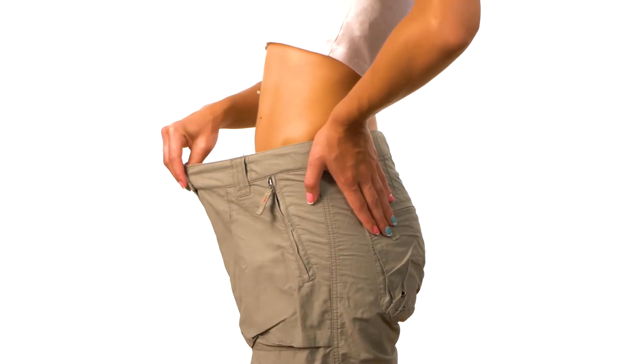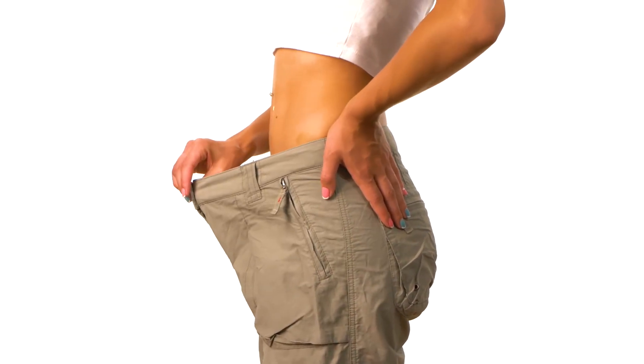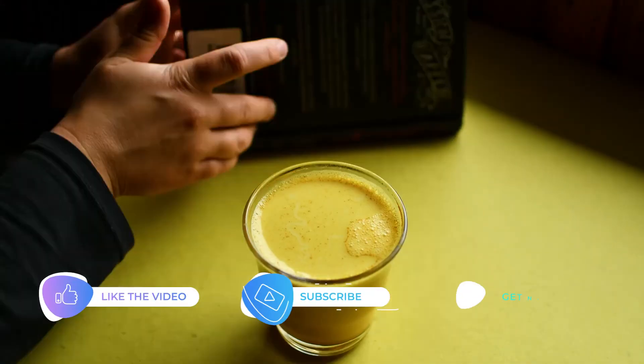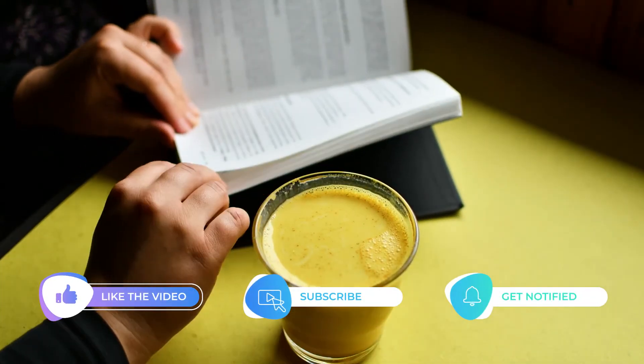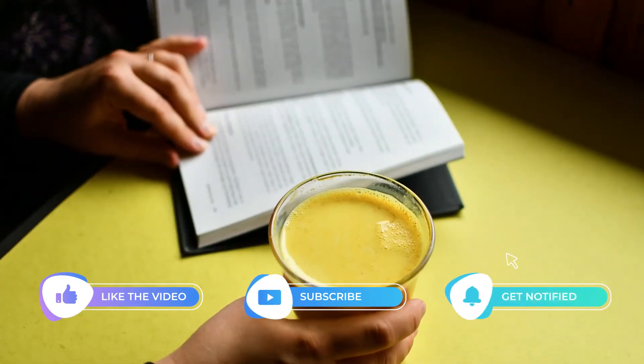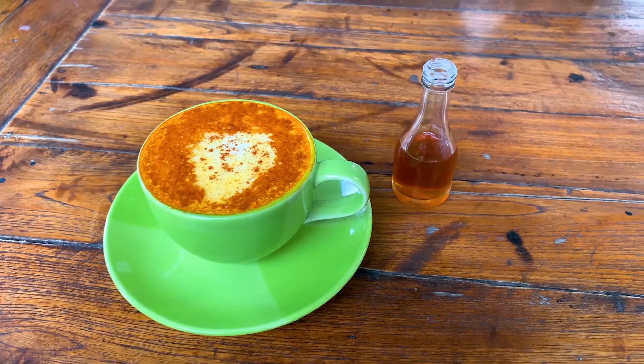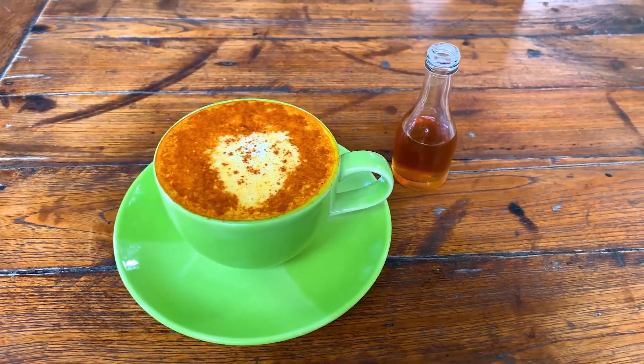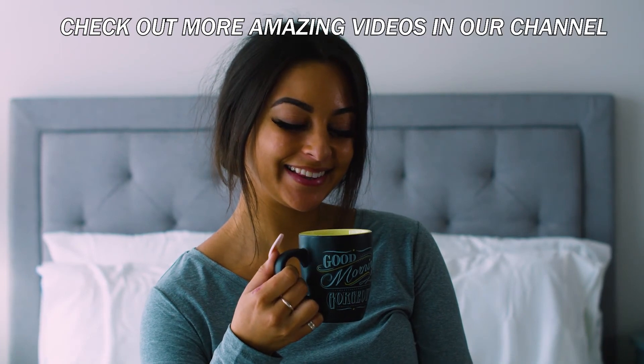Drinking for weight loss made losing weight and becoming healthy a lot easier. Have you tried turmeric tea? Let us know in the comments. Don't forget to subscribe and click the notification bell for more videos like this. Also, check out our other videos about tea, antioxidants, and other helpful tips to feel and look great every day. Thank you for watching!